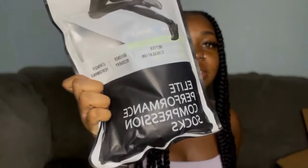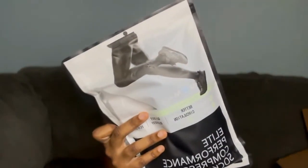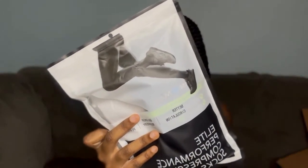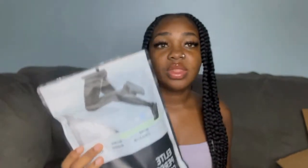I ended up getting some compression socks. I got these off of Amazon. I think it comes in like four pairs. I'm just gonna see how these do. I haven't tried them on or anything, just bought them for when I need to wear them all day.